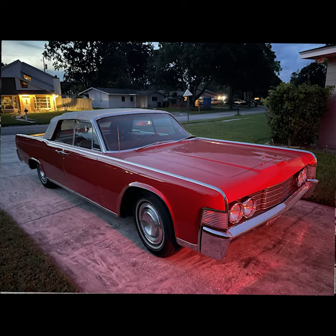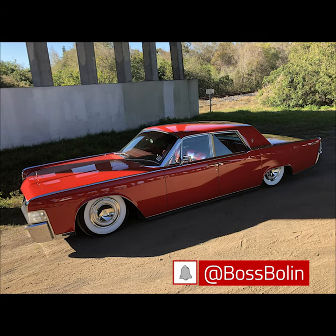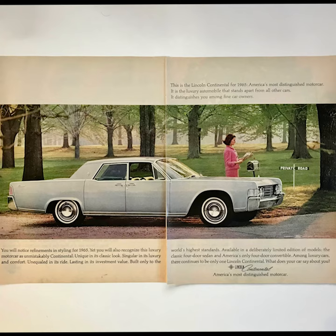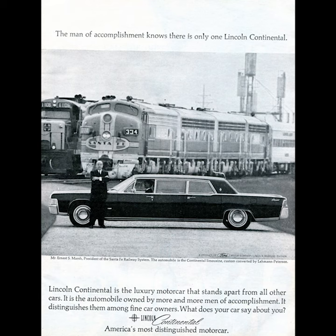Miles ahead of the competition in every showdown. Yes, convertible or sedan — the Lincoln Continental is the big, roomy luxury car that again in '65 will be motordom's symbol of quality. An automobile and a tradition.